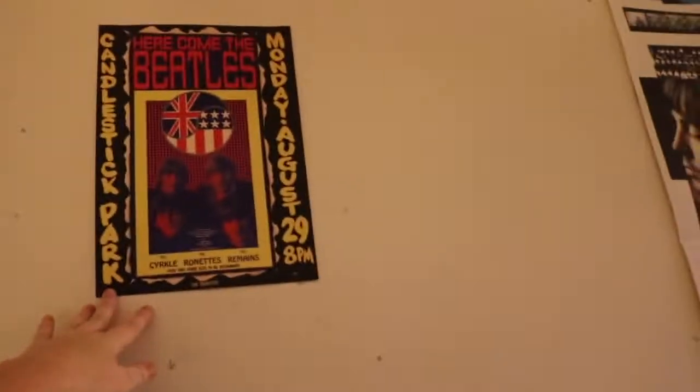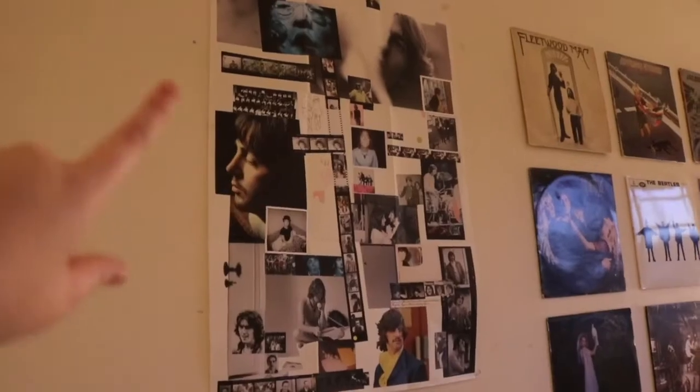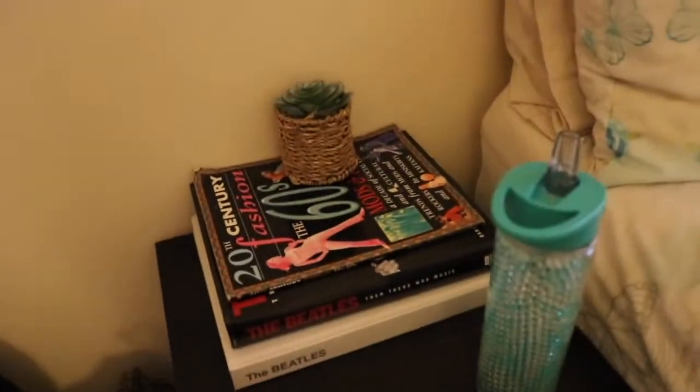I'm going to move from here all the way around. Up here I have a Beatles poster — 'Here Come the Beatles.' I was gifted this by a friend along with another poster over there, which was really nice. And above my bed I have a poster — it's like the official poster that comes with this book here. And then I just have my bed with these little show cushions on it.